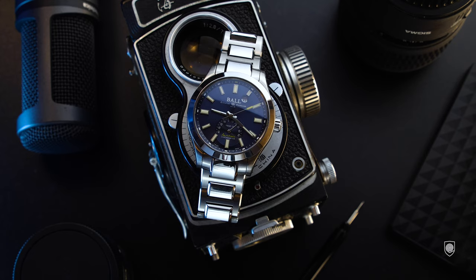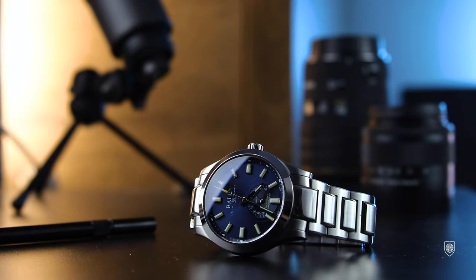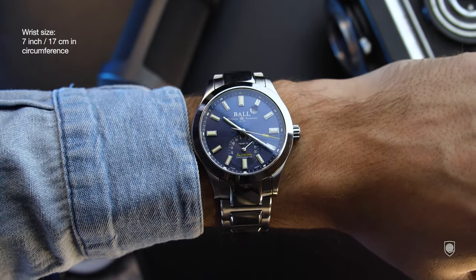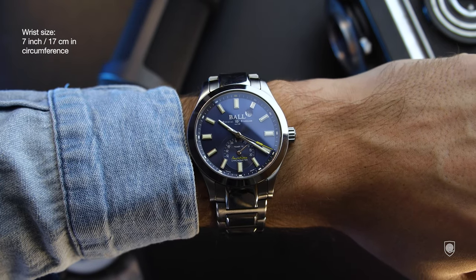The piece de resistance is the in-house automatic movement caliber RR-1601, working within COSC tolerances. This is a very accurate watch, the movement using a special oil that endures temperatures of minus 45 degrees. The amortisseur label from the sub-dial is a Ball-patented feature that protects the movement against shocks up to 5,000 Gs.